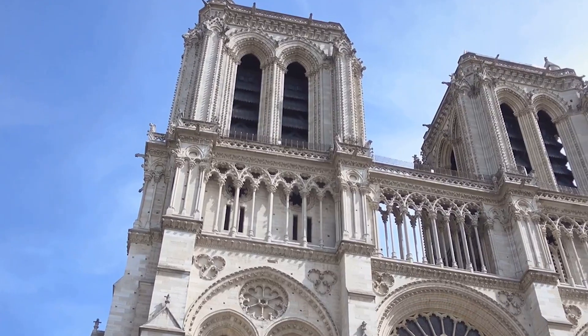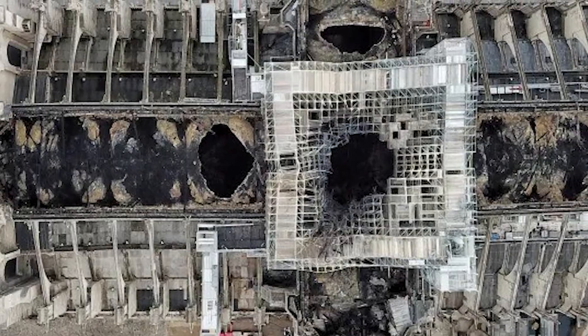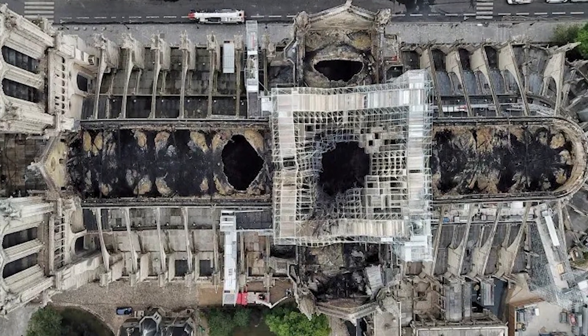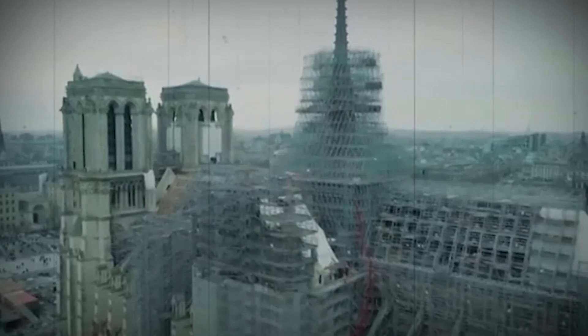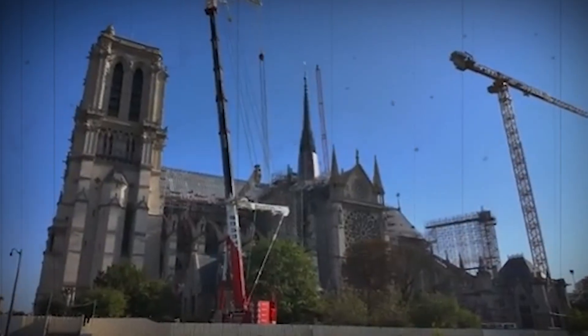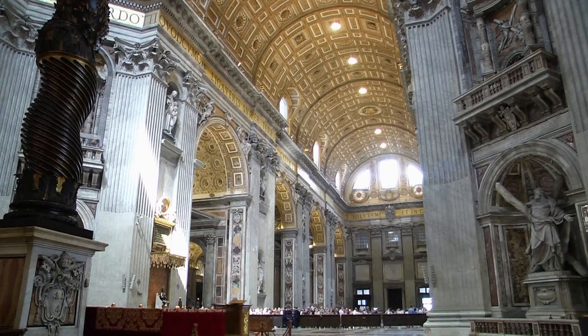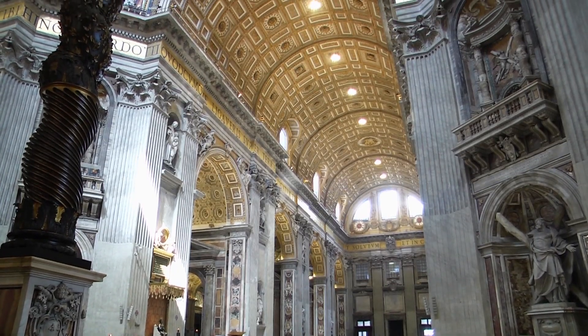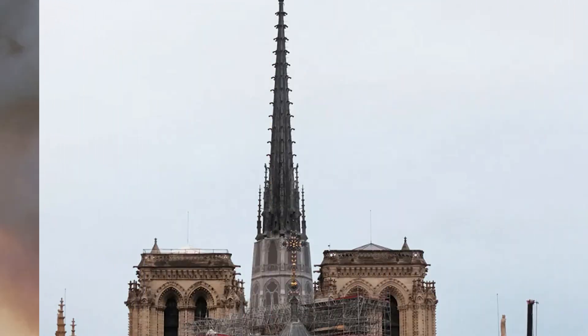Its flying buttresses and rose windows showed the genius of engineering. But the fire left a huge hole in the roof, destroyed its spire, and weakened its structure. Over the 5 years since the fire, hundreds of millions of euros have been spent and around 250 companies and hundreds of experts have worked to bring the Paris icon back to life. Let's have a look at how it was restored even better than before.